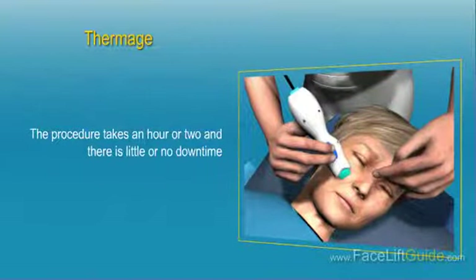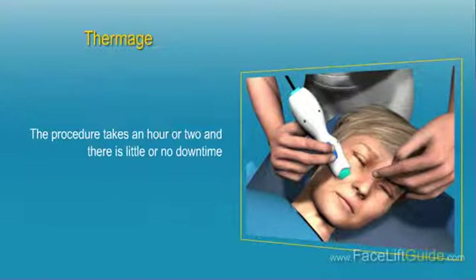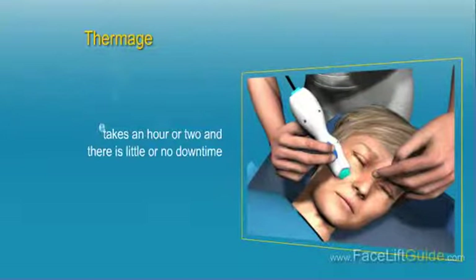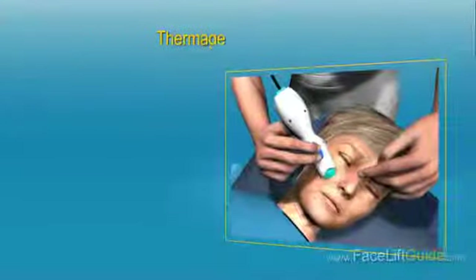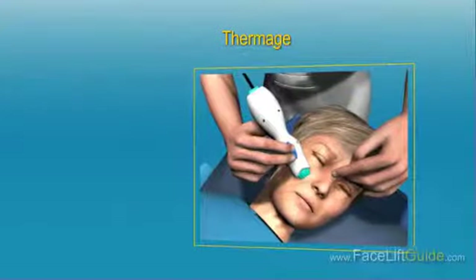The procedure takes an hour or two and there is little or no downtime. The cost for facial Thermage ranges between $1,000 and $3,000 for partial face treatment and $2,000 to $5,000 for full face treatment.